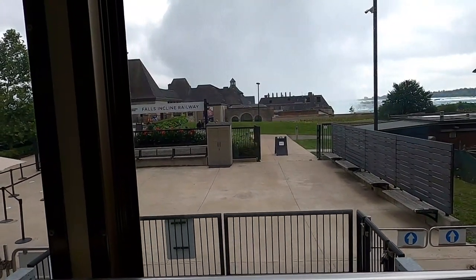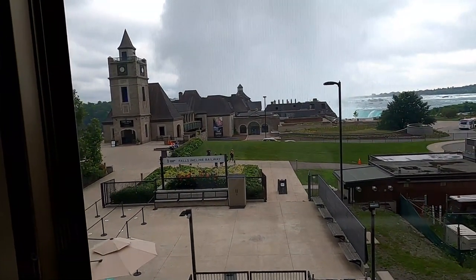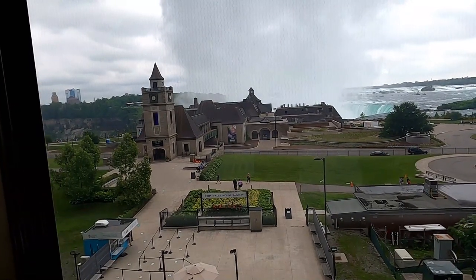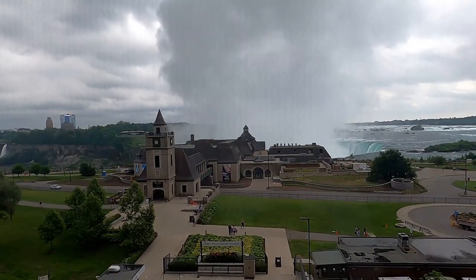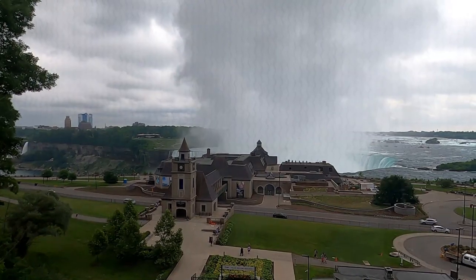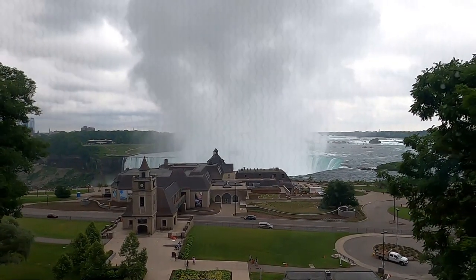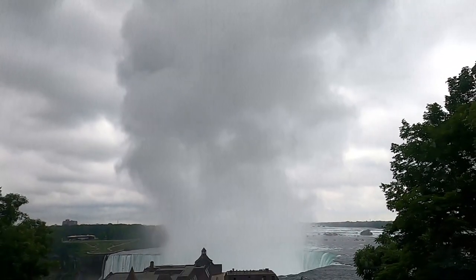Here we go. The other one's going down. You can see all the mist coming off — the clouds. Looks like a volcano, going all the way up from here. Too bad it wasn't a sunny day.